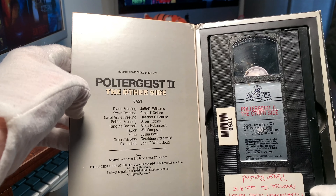This is another MGM UA home video release in a big box, slash coffin box, whatever term you'd like to use. Another rental copy from the same place we saw before with the original Poltergeist. So these came in a set — I got both of these together in one purchase off of V-Bay.